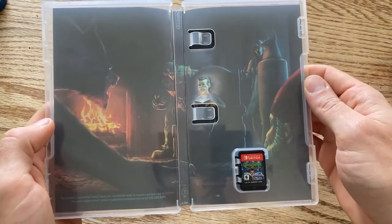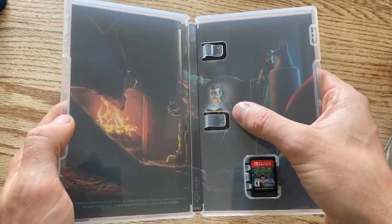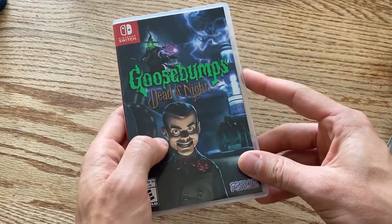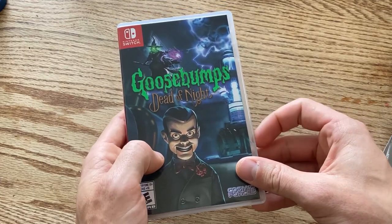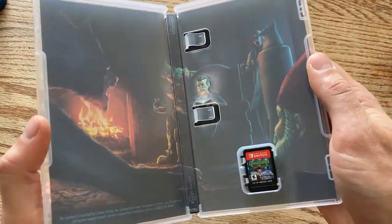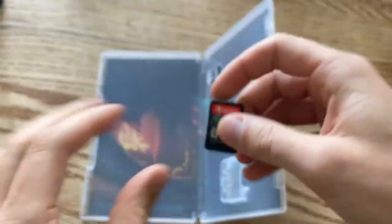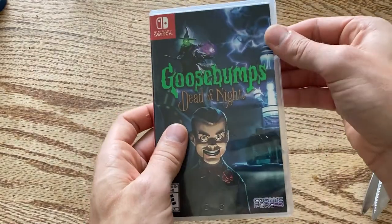There's some cool inside cover art with Slappy — I actually had a Goosebumps trilogy book with all three Slappy stories, and there was a button on the cover that made his eyes light up. That's my memory of Goosebumps Slappy. Here's the cartridge. I don't think it's going to be a huge banger, but it might be a fun game to play next October.